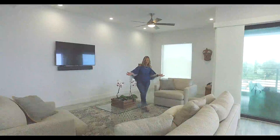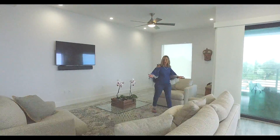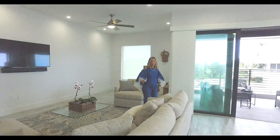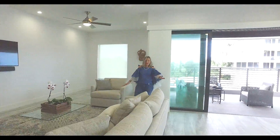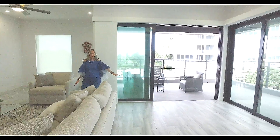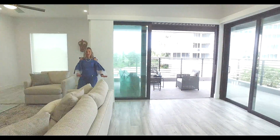We're now on the living floor, which is located on the third floor of the house. As you can see, the entire house has these fabulous gray weathered porcelain tiles from Italy — they go throughout.